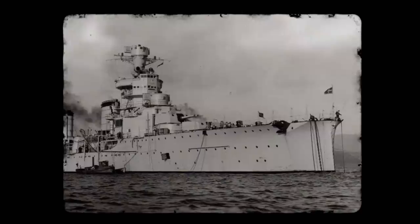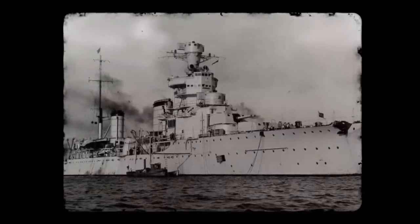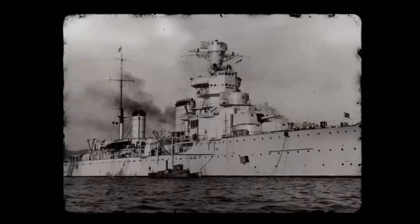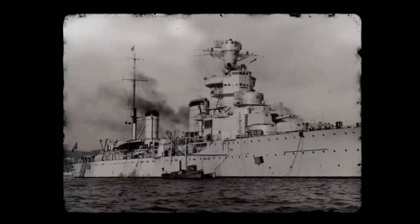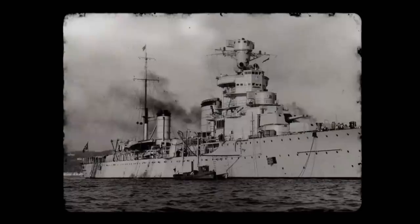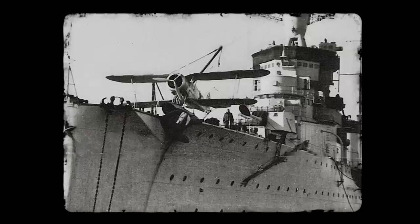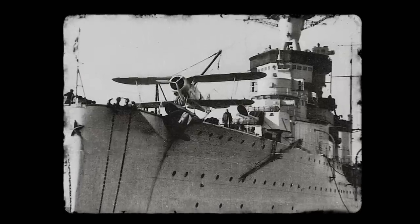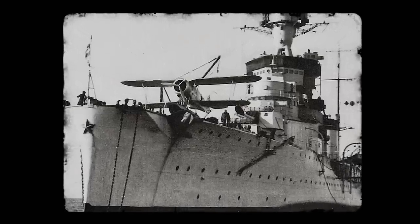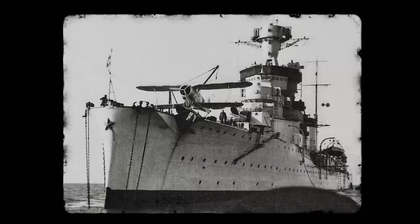To achieve this, the cruisers had to be light. With a displacement of just 6,842 tons fully loaded, these ships had virtually no armour. Instead, the Italians relied on firepower and speed to outrun torpedoes. They equipped the Giassano with eight 152mm guns, six 100mm guns, eight 37mm 54-caliber guns, and eight machine guns.